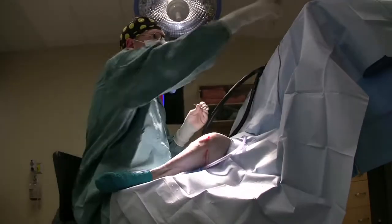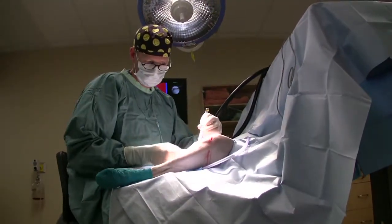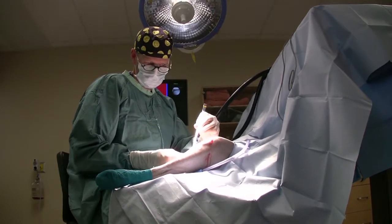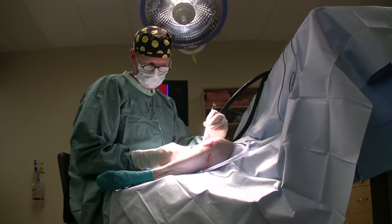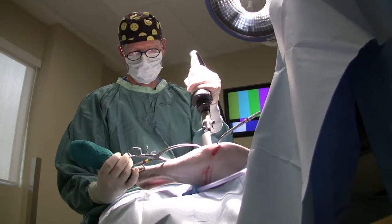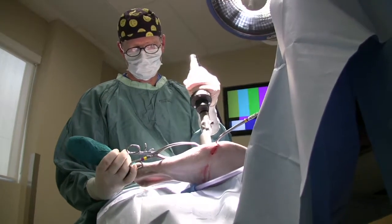What Guardian Veterinary Center offers is referral, higher level veterinary care through a group of specialists. A specialist is any individual in veterinary medicine that has gone on after their veterinary degree to do residency training in a specified area. It's similar to what happens in human medicine.